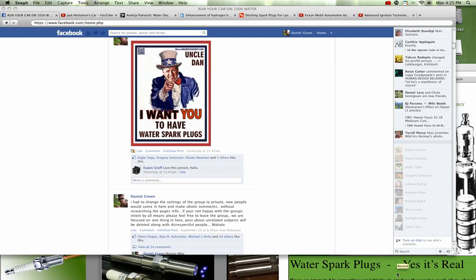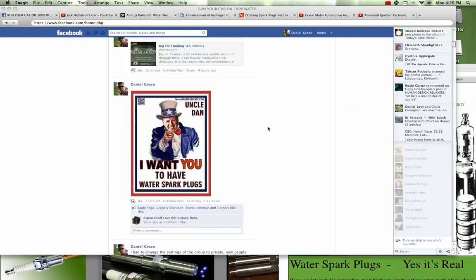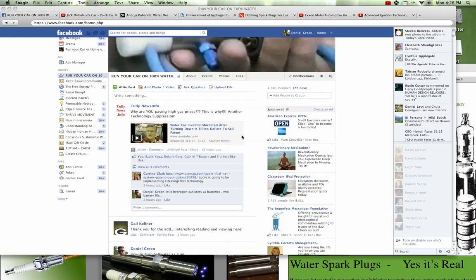Aloha YouTube, my name is Daniel Green and I've got a website called MrGreenEnergy.com. I also have a Facebook page called 'Run Your Car 100% on Water,' where there's tons of information that illustrates how several inventors in the past have been able to disassociate the water molecule for its hydrogen content and use that on board a vehicle to propel the car.